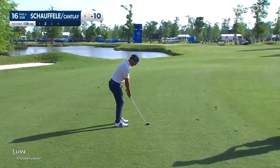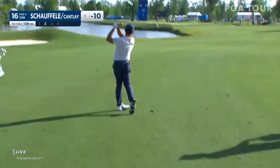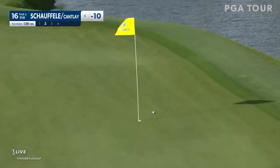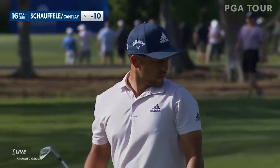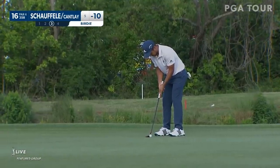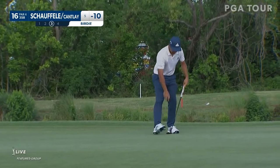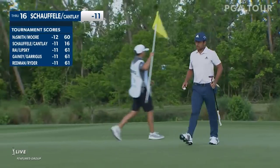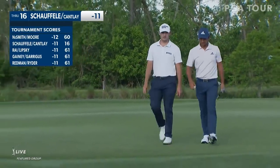Trying to flight down a wedge, see if he can control the distance back into the wind. One actually going up in the air. Oh! Special air. Very, very special in my head. On a dime, Xander. I don't get jealous very often, but I am jealous of Scottie Scheffler right now. So Xander cleans up his terrific approach here at 16, so they move to 11 under.